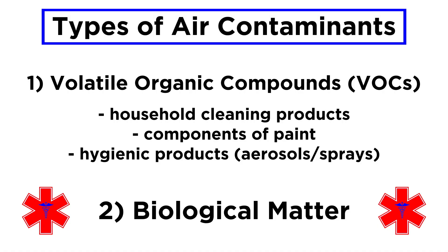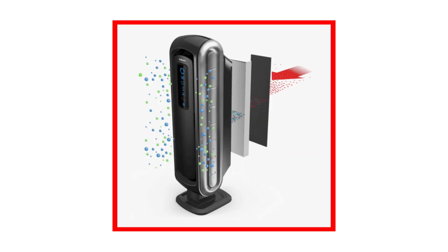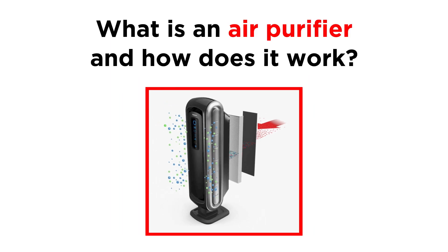Depending on the concentration and the duration of exposure, many of these contaminants we just listed can have a negative impact on your health, although each by a completely separate mechanism. And given that all of these things are far too small to be seen with our eyes, we can't exactly pick the bad ones out of the air with some tweezers. Fortunately, as resourceful as we are, we have learned how to purify the air by mechanical means. What is an air purifier, and how does it work?